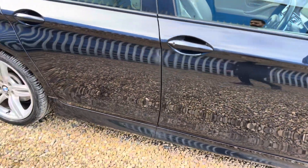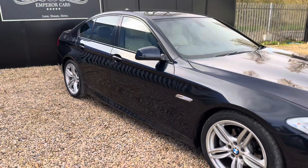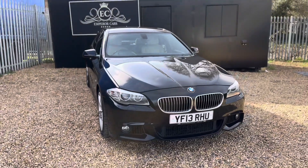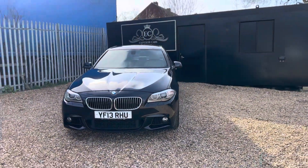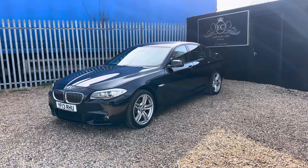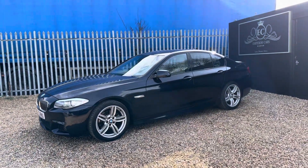There you have it guys, that's the 520D M Sport. The car has just been fully serviced and MOT'd, so it's ready to go to its next owner. If there's anything I haven't mentioned in this video, please feel free to give me a call on 07541-351-854. You can also reserve this car on our website for just £100 by heading over to www.cars.com. Thank you.